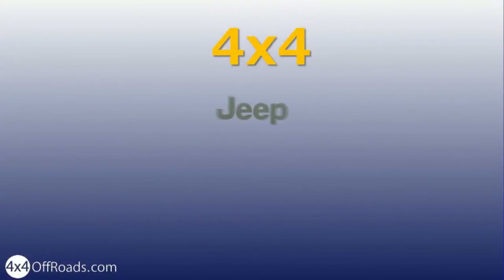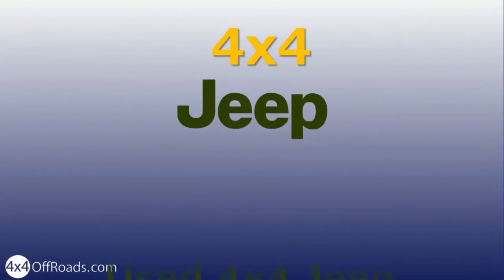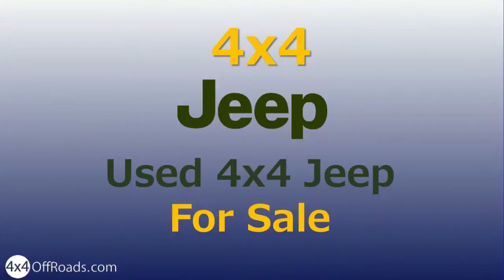Hi, I'm Thrander from 4x4Offroads.com. In this video presentation you will learn about the history of the legendary 4x4 Jeep, and what models you can buy online today.